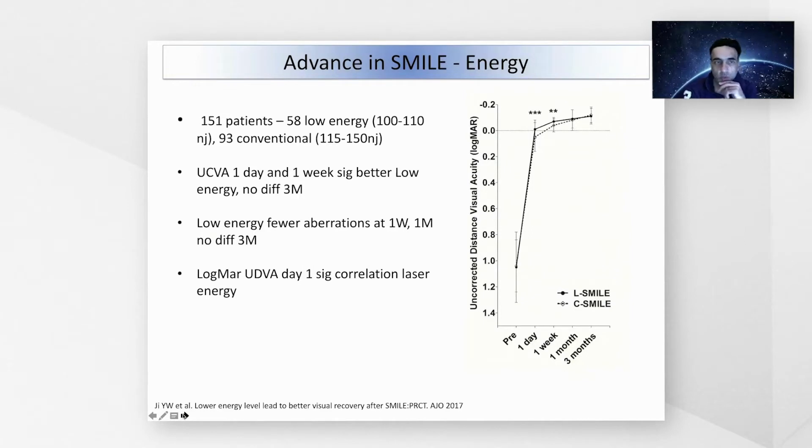Energy is also important. The lower the energy, the better the visual acuity rehabilitation from day one all the way up to one month following lenticule extraction.